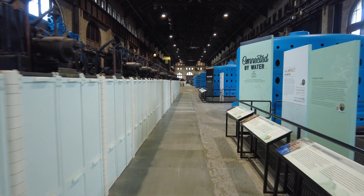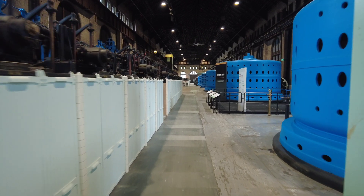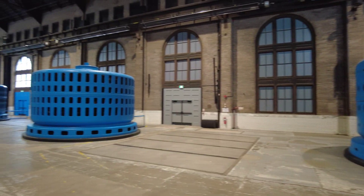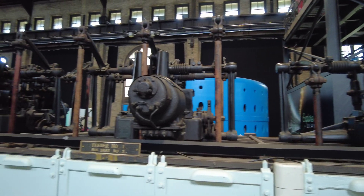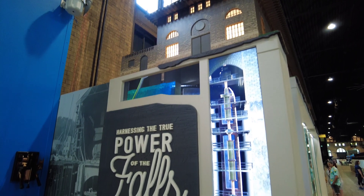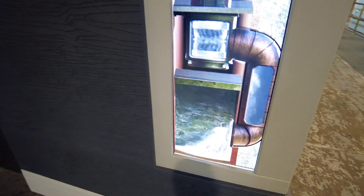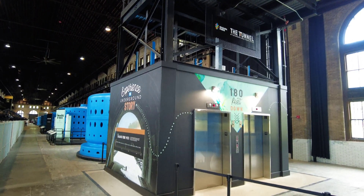The Niagara Parks power station was open for a hundred years. It opened in 1905 and used the power from Horseshoe Falls to create hydroelectric power, supplying power to the surrounding areas of Fort Erie, Ontario, Buffalo, and New York until the plant was decommissioned in 2006. When it opened it was said to be one of the most advanced hydroelectric stations in the world. Electrical energy was generated by the force of water from the Niagara River, which would drop 180 feet before traveling through a 2,000-foot tunnel that emptied out at the base of the falls. Just last year, Niagara Parks opened that tunnel to visitors so you can experience the falls in a whole new way.